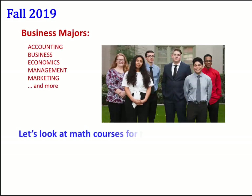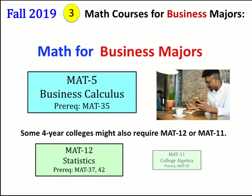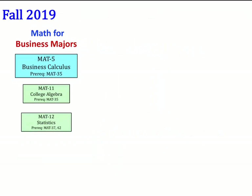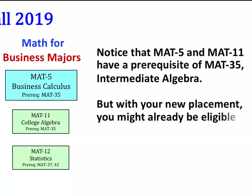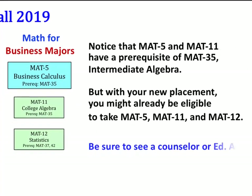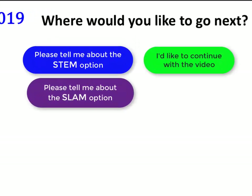Let's look at math courses for Business majors. For Business, we have Math 5, Business Calculus. Some four-year colleges might also require Math 12, Statistics, or Math 11, College Algebra. Notice that Math 5 and Math 11 have a prerequisite of Math 35, Intermediate Algebra. But with your new placement, you might already be eligible to take Math 5, Math 11, and Math 12. Be sure to see a College Counselor or Ed Advisor to see which course is best for you.